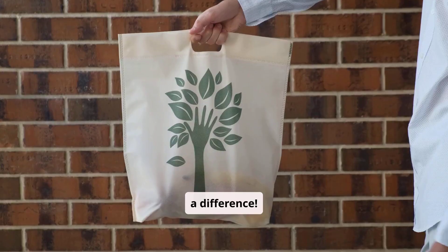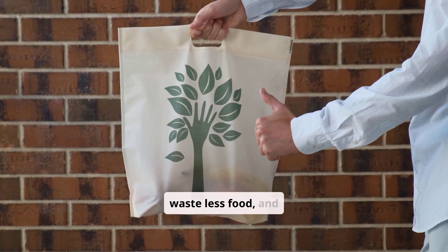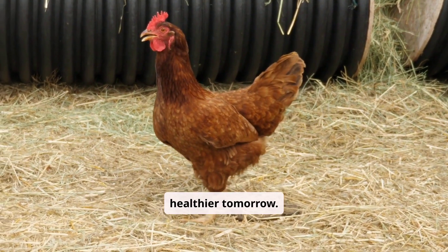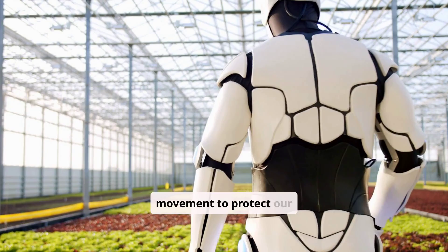Students like you can make a difference. Support sustainable brands, waste less food, and spread awareness. Understanding farming's future today shapes a healthier tomorrow. Explore sustainable practices and join the movement to protect our planet.